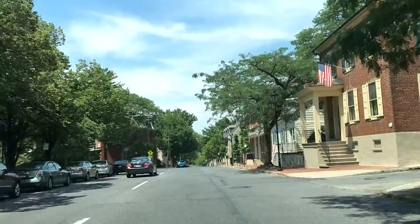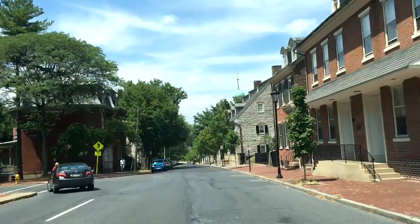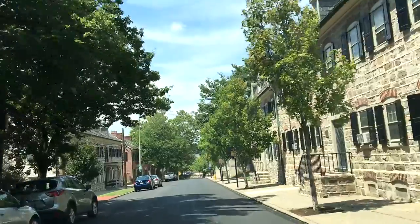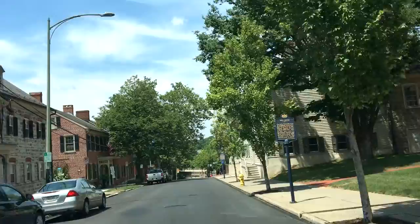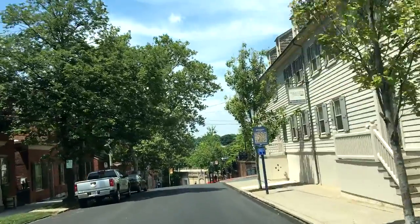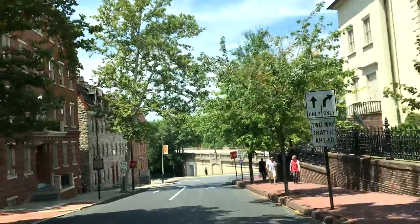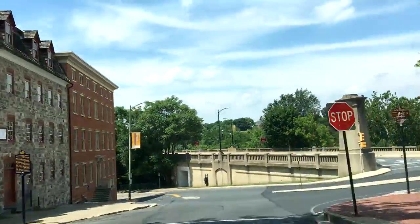We're taking a little drive through Bethlehem, Pennsylvania, and this part is actually Moravian College. A lot of these amazing old buildings here date back to the mid-1700s — they are used for the college now. That one was dated 1741 — college office buildings on the left.